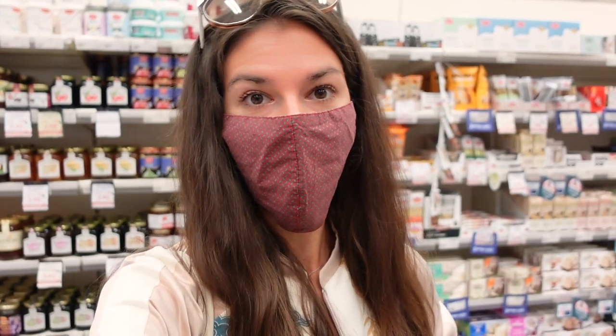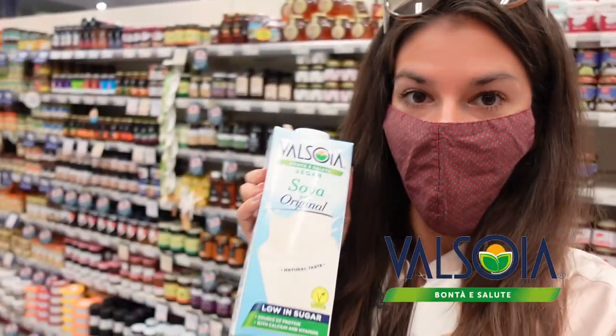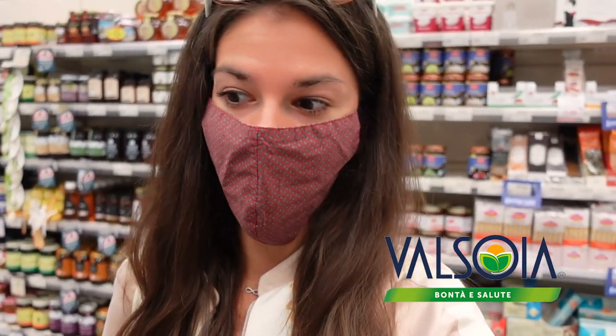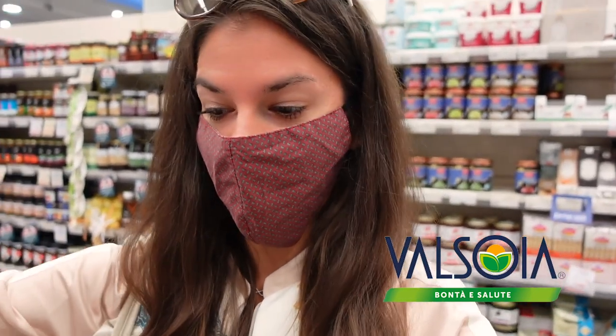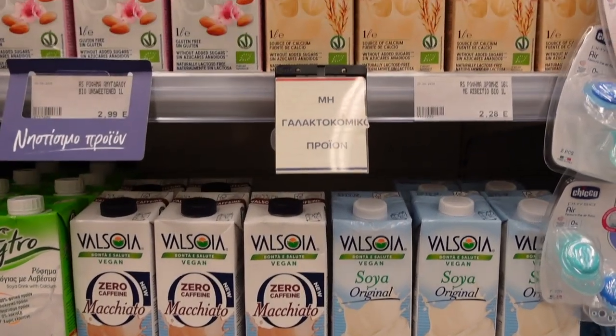I also see a lot of imported products from Italy — common things I used to buy in Milan. For example, the brand Valsoia, which makes vegan products, was my favorite when I was living in Italy, but it is also a little bit expensive here.